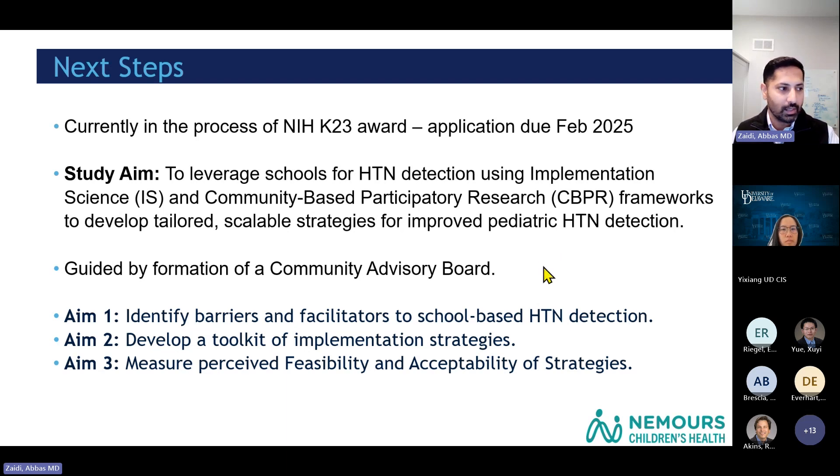This work will be guided by a community advisory board. Aim 1 is to identify barriers and facilitators to school-based hypertension detection, using implementation science frameworks to devise questions and conducting qualitative interviews with school nurses, nurse practitioners, pediatricians, and families. Aim 2 will reconvene to develop a toolkit of implementation strategies using implementation science methodologies. Aim 3 will test the feasibility and acceptability of those strategies by presenting them to end users.